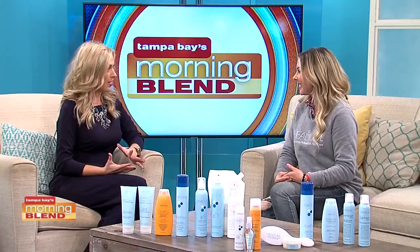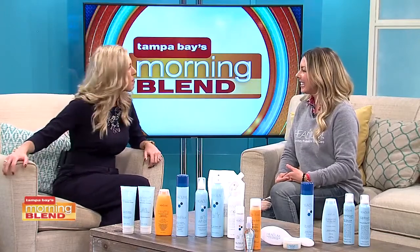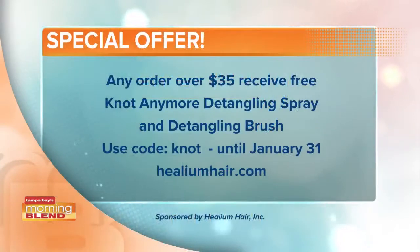These are all such great, attainable tips to hopefully make mornings less difficult. Thank you so much for joining us. We are talking about all the Helium Hair care that you can get — there's even a special offer if you're interested and want to try it, all on your screen, and of course at heliumhair.com.